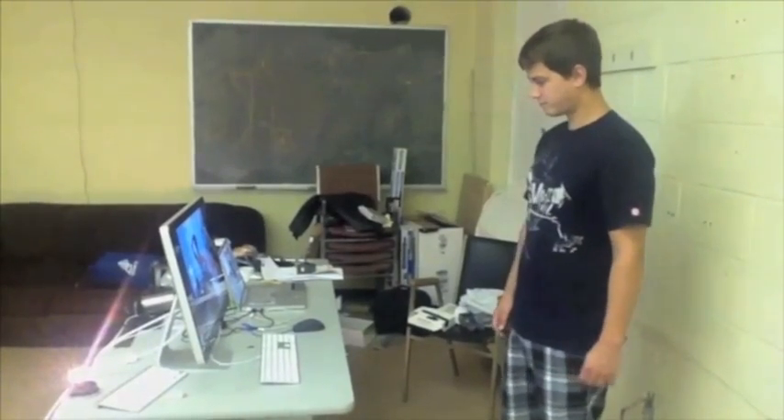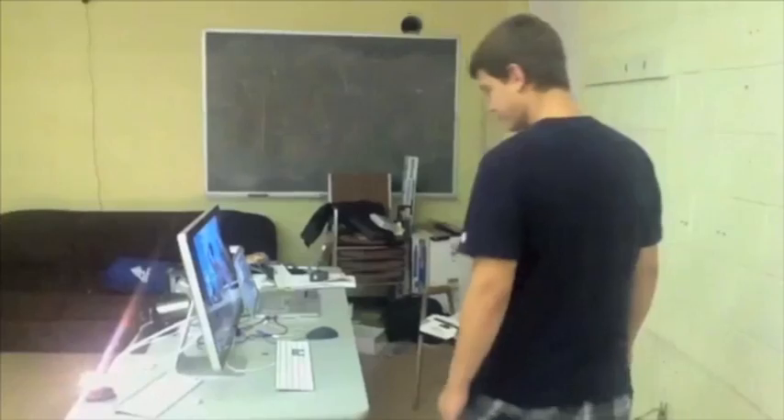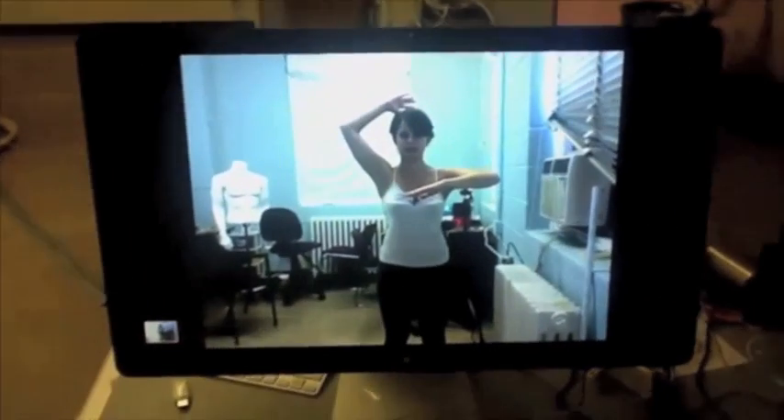Traditional displays do not provide support for non-verbal cues in human communication, such as body pose, eye gaze, and pointing, because they are flat. By contrast, Telehuman is a life-size cylindrical telepresence pod.